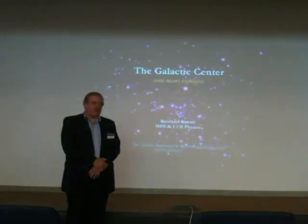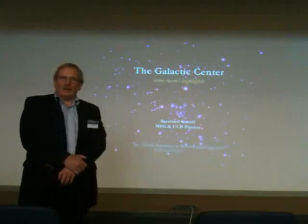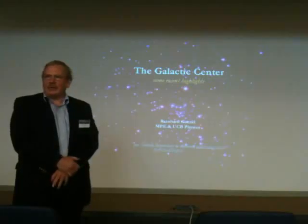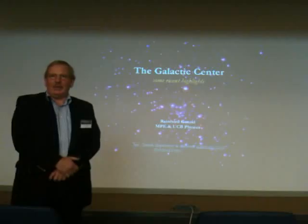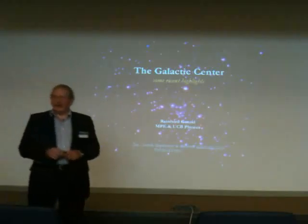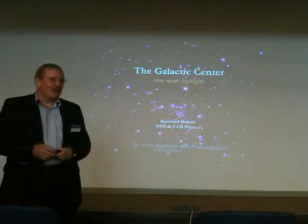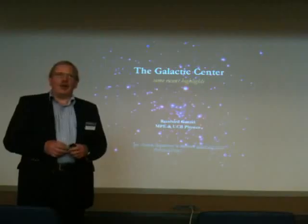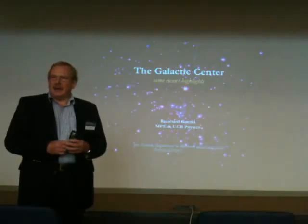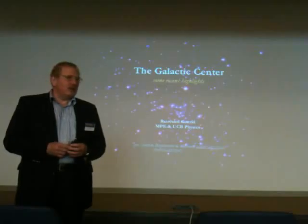This is a truly outstanding laboratory for doing observational as well as theoretical research on a number of issues, starting with black holes and then of course the environment of the black hole, the star cluster surrounding it, all the phenomena. Looking at some of the faces in here who've been going along this road when we started all this, we were all fairly naive, and the phenomenological effects which we found now are just extremely rich.